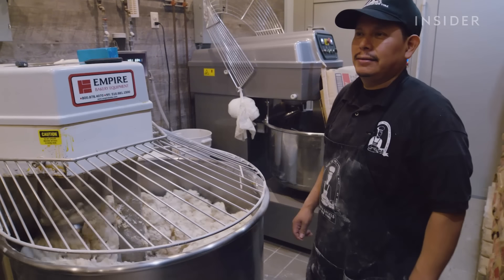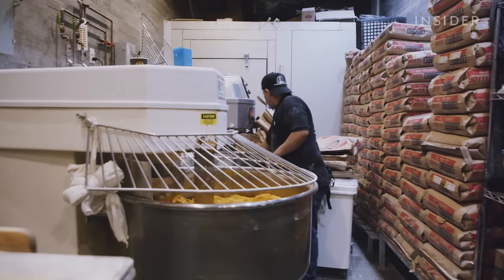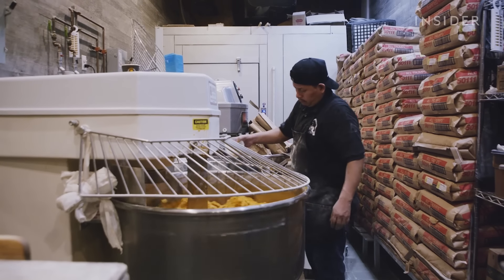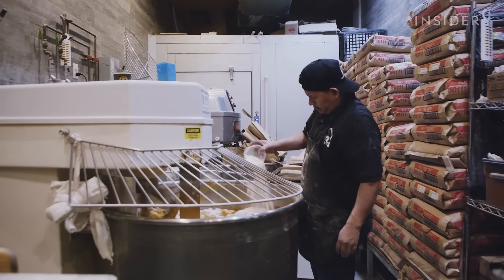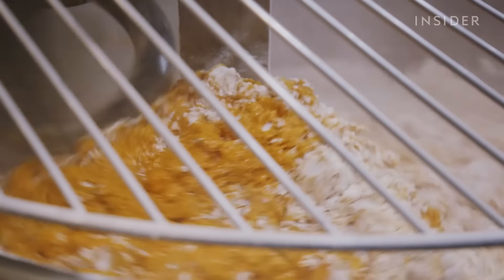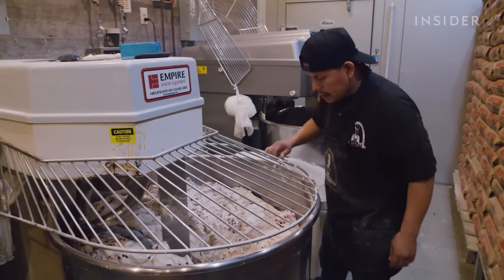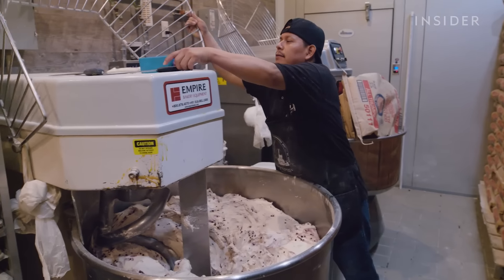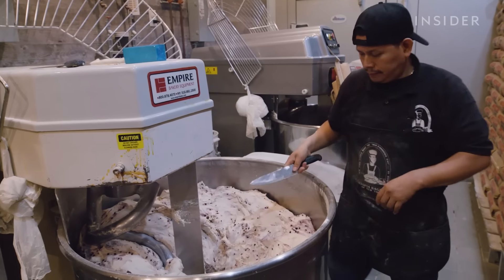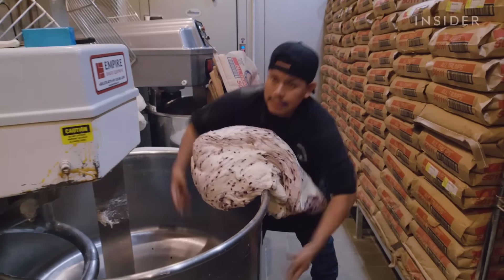Daniel has been rolling for 18 years. It takes understanding the temperature in the air and the machine — how long it should mix. All these things are such important factors in what happens with the bagel.